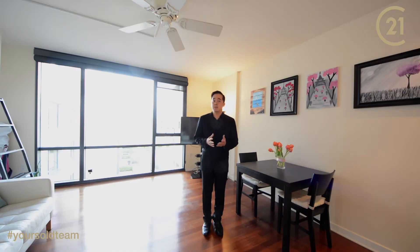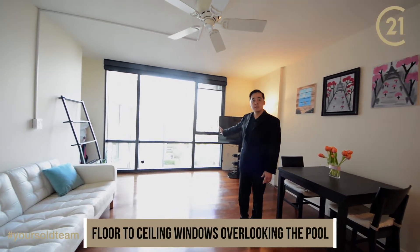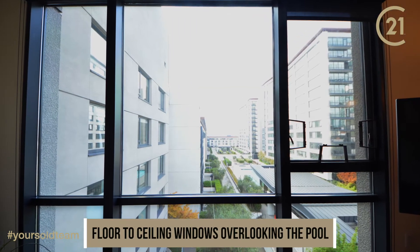This unit has been completely upgraded. You've got accent spotlights and a ceiling fan to keep you cool in the summer. In addition, you've got the best view in the complex. With the floor-to-ceiling windows, you'll be able to see not only the pool, but also the San Francisco skyline.